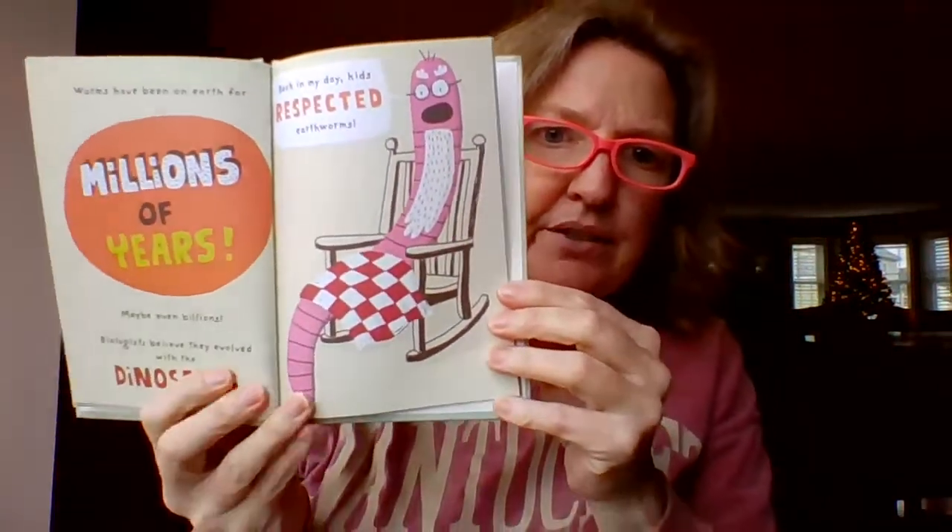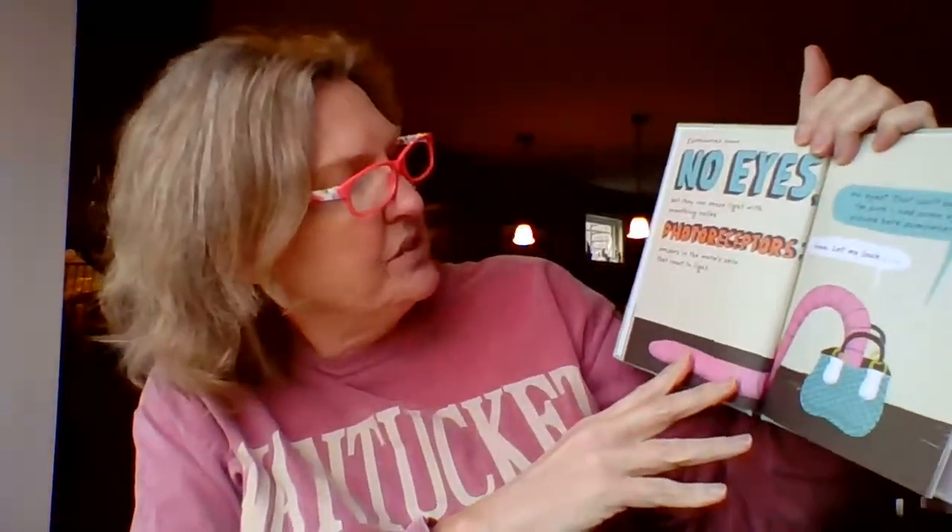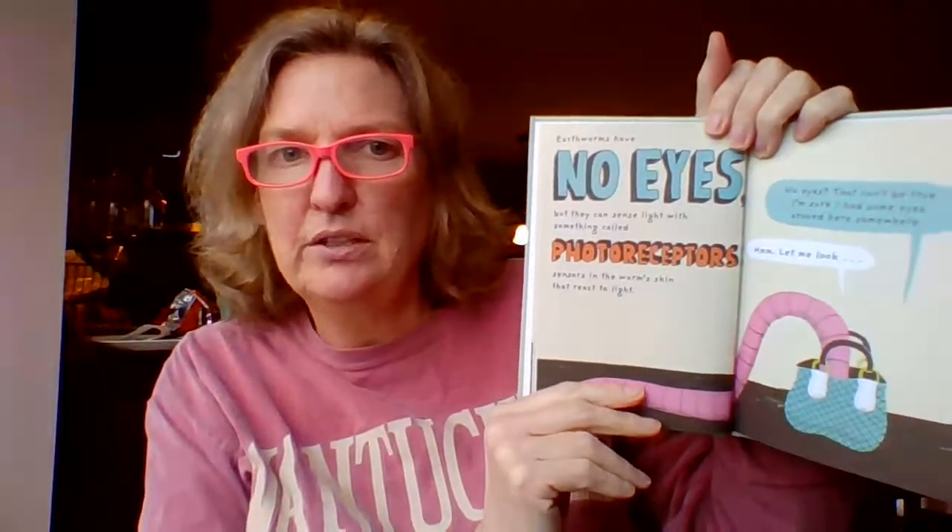It's that muscle tube that's slimy and disgusting. Hey, I'm not disgusting. Worms have been on earth for millions of years, maybe even billions. Biologists believe they've evolved with the dinosaurs. Here's an old worm saying, back in my day, kids respected earthworms. Earthworms have no eyes, but they can sense light with something called photoreceptors — sensors in the worm's skin that react to light. No eyes? That can't be true. I'm sure I had some eyes around here somewhere.